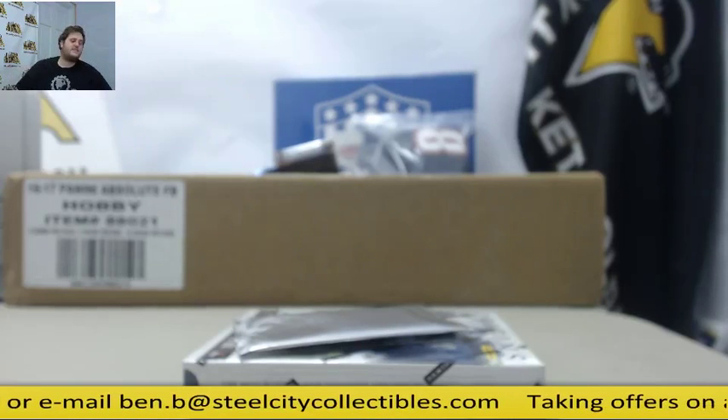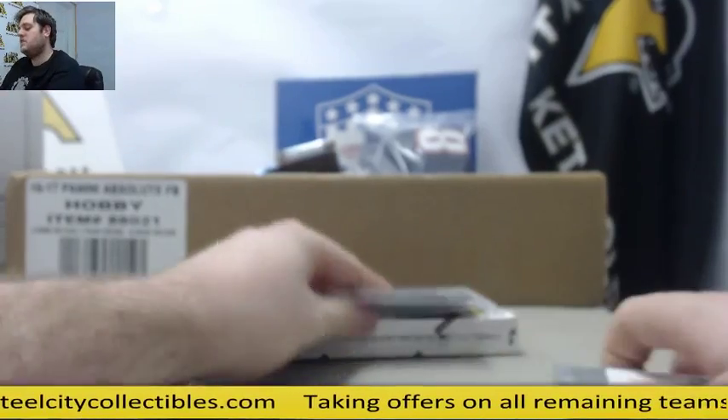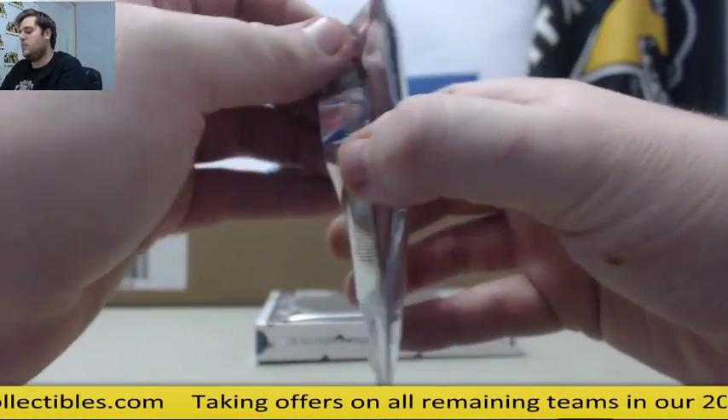Breaking right now for Jason. I've got one 2016 Panini Origins Football and two 2016 National Solar Redemption Packs. We'll start with the packs and end with Origins Football.